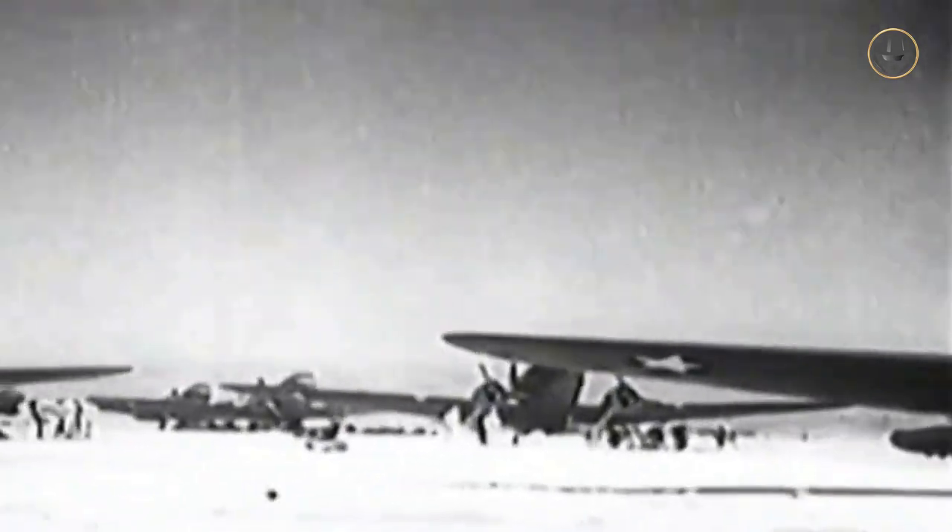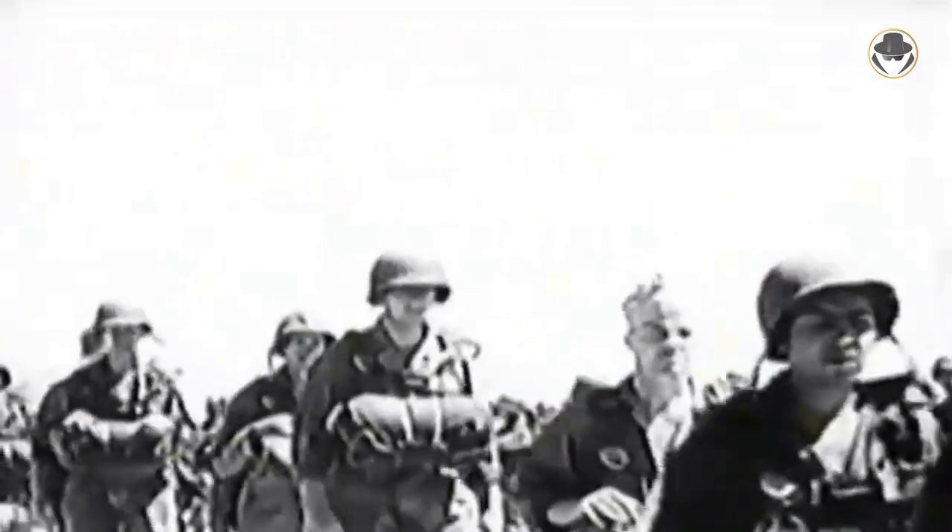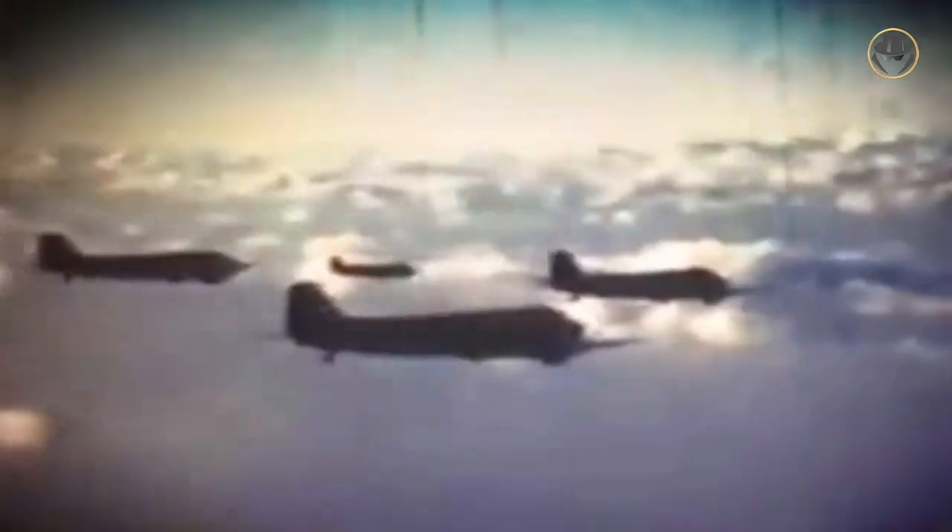It is the airborne operations that make the C-47 iconic. During the invasion of Sicily in 1943, these aircraft dropped nearly 4,500 Allied paratroopers. More than 50,000 paratroopers were dropped by over 1,000 C-47s during the first few days of the invasion of Normandy in 1944. During airborne assault operations, they flew in a Vs of Vs formation — each aircraft in a three-ship V, each V flying in a nine-ship V, with an 18-ship squadron consisting of two nine-ship Vs in trail. A tight formation was important to ensure that troops landed as one unit in the drop zone.